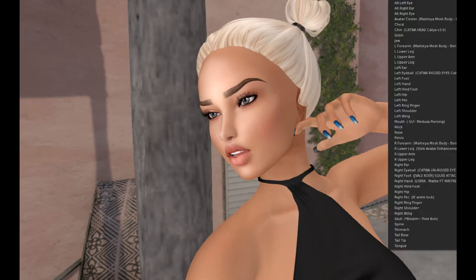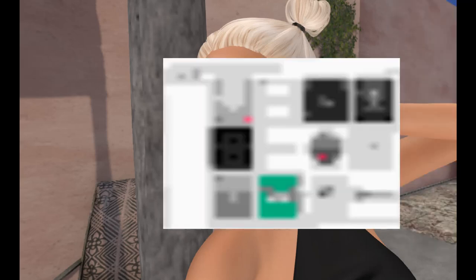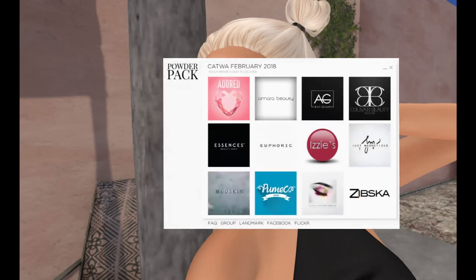Last month was Lelutka, so this month is Katwa. Here is what I love about the Powder Pack — you add the HUD. All of the participating brands are in this HUD, and you simply click it and you get the pack. It's really just that simple. As you can see, there are 12 designers for this set.